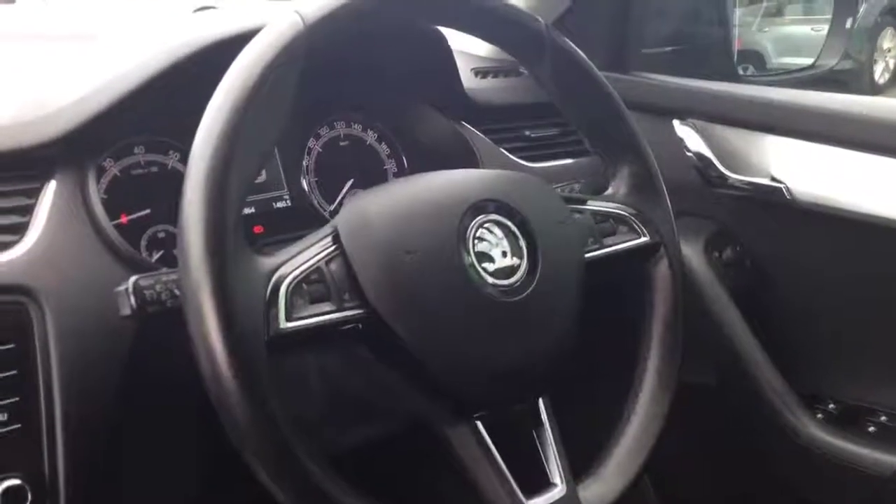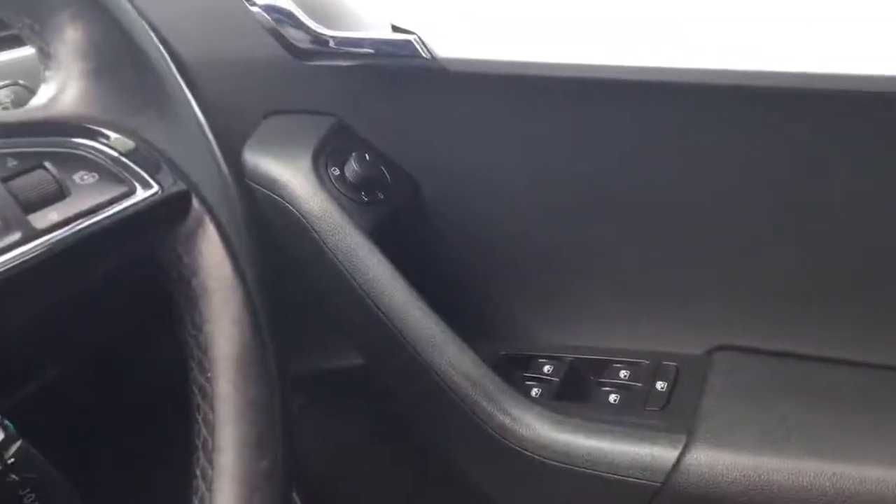In the front area you have height adjustable driver and passenger seats. We have a manual 6-speed gearbox and a full leather steering wheel with multi-functions. On the driver's door you have four electric windows and electric heated power door mirrors as well, which are great for the cold winter mornings.